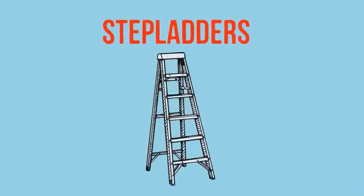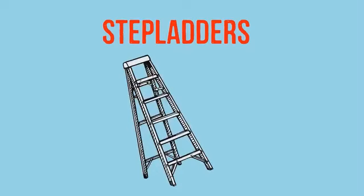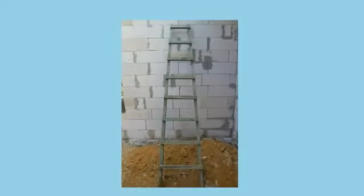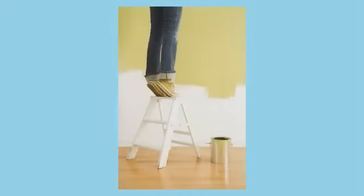Number three is misuse of stepladders. A tipped-over stepladder is a leading cause of injury and long-term disability. Failure to set the feet on solid level ground or using the top steps can lead to fatal falls. Don't leave tools on a stepladder — they hurt when they fall off.